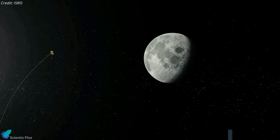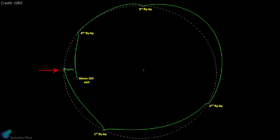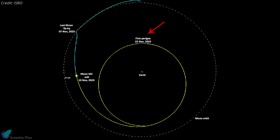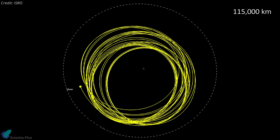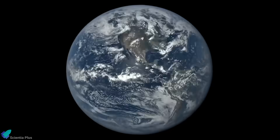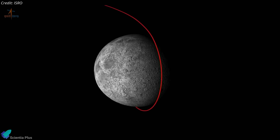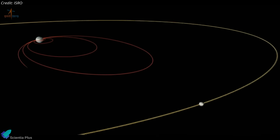ISRO engineers decided to demonstrate their spacecraft's capability to return to Earth's orbit. On October 9, the propulsion module raised its lunar orbit from 150 kilometers to 5,112 kilometers, and four days later performed a trans-Earth injection maneuver, eventually exiting lunar orbit on November 10. On November 22, the spacecraft entered a high orbit around Earth, making its first perigee at an altitude of 154,000 kilometers, with the orbit expected to reach a minimum perigee of 115,000 kilometers. This high orbit poses no threat to operational satellites and allows the SHAPE payload to continue observations of Earth's atmosphere. The return demonstrates technologies needed for lunar sample return on future missions.